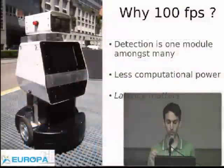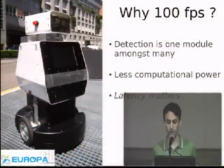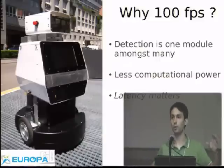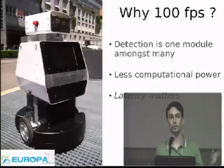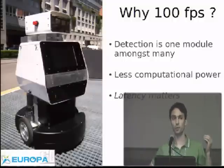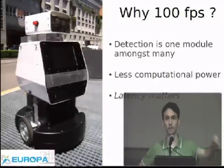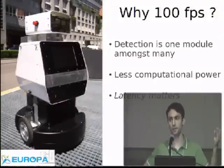Why do we want to do 100 frames per second? The main motivation is a robotics application where pedestrian detection is one small model in a much larger system requiring much more computation. In an embedded system, we have lower computational power available. So if it runs at 100 frames on a desktop, we could have it at a good frame rate on a mobile robot. In robotic applications, we want a robot to react to its environment as fast as possible — we want to minimize total latency. Faster is always better.